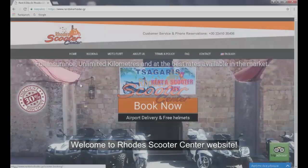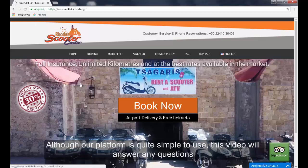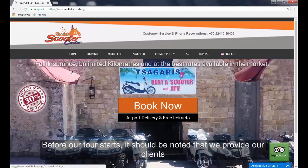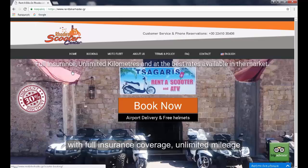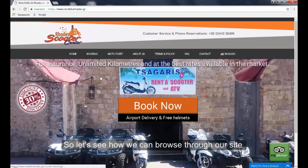Welcome to Road Scooter Center website. This video will explain step by step how you can book a scooter or motorcycle. Although our platform is quite simple to use, this video will answer any questions even to those who are not familiar with online booking. Before our tour starts, it should be noted that we provide our clients with full insurance coverage, unlimited mileage, and the possibility to pick up your moto from wherever you wish.